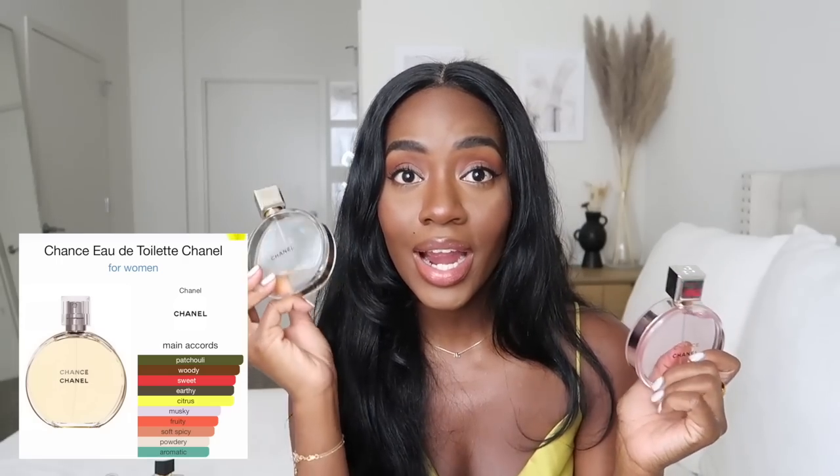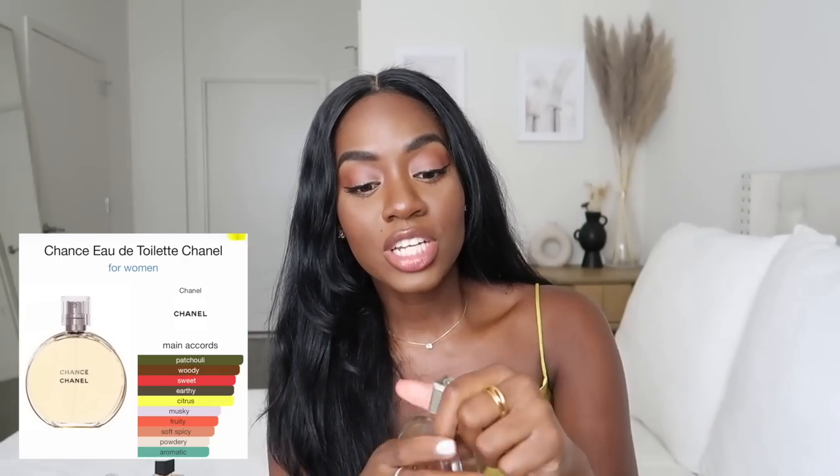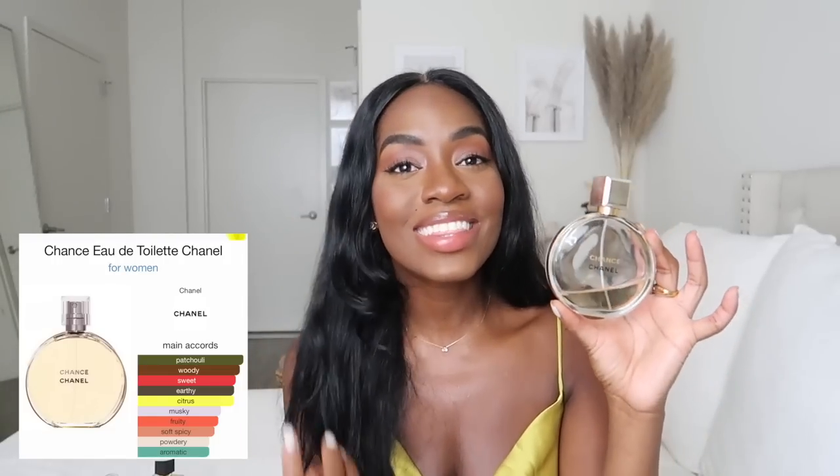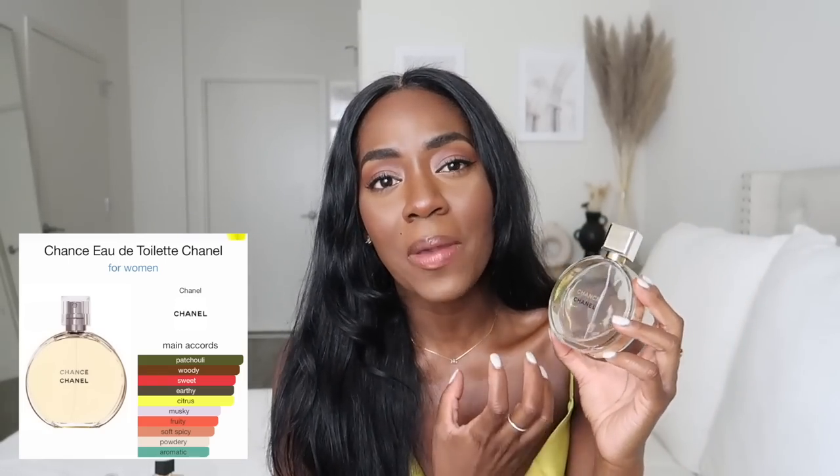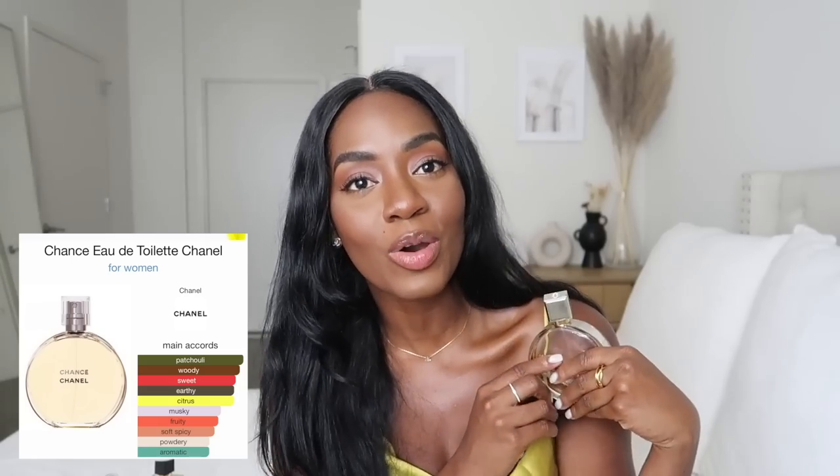If you want a long-lasting scent from the Chanel Chance line, the original Chanel Chance is my go-to. I've had this scent for so long — I need to use it and get a new bottle because I love it so much. I babied it because it was my go-to in my early 20s. If I had a date or wanted to feel sexy, this was it. It's very nostalgic for me — it reminds me of someone special and of younger me. My nose can pick it up anywhere.